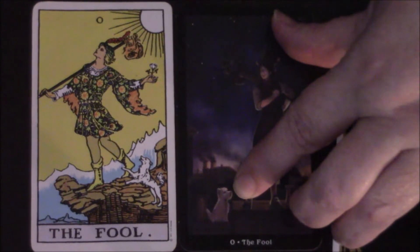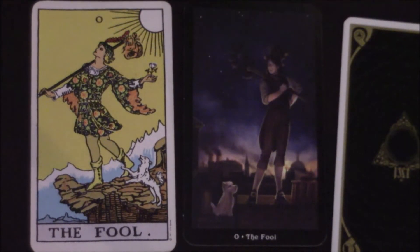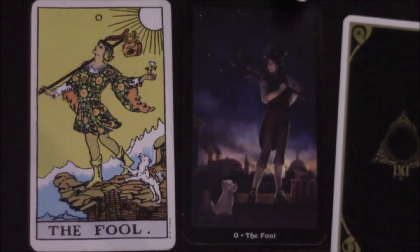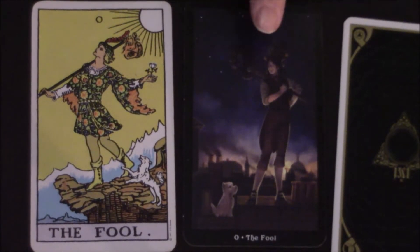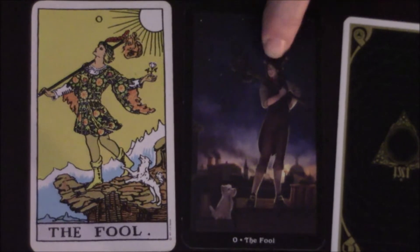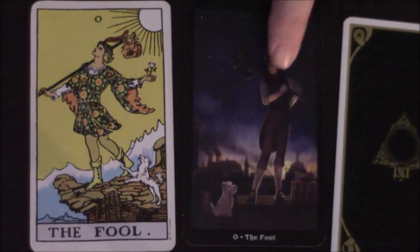Down here in the corner, we have a little white dog — a companion. This gentleman in the Steampunk card almost appears to be on the job, where the Rider Waite Fool appears to be on the road. There's definitely a night time setting here, which is a difference between the two — this one is bright and sunny, while this is definitely dark and night time. I don't necessarily get images of beginnings with the Steampunk version the way I do with the Rider Waite.